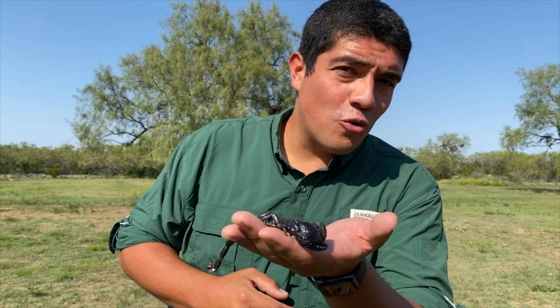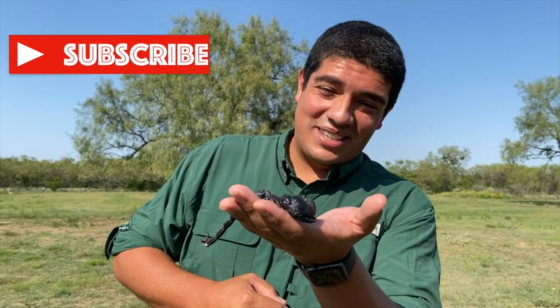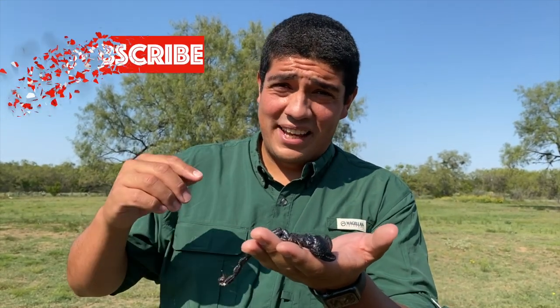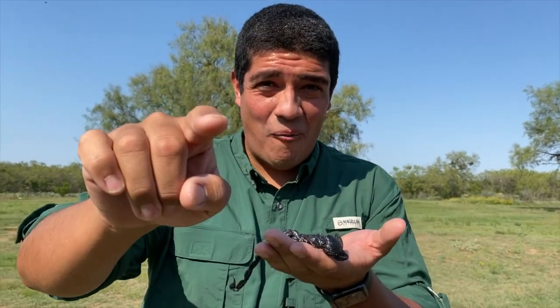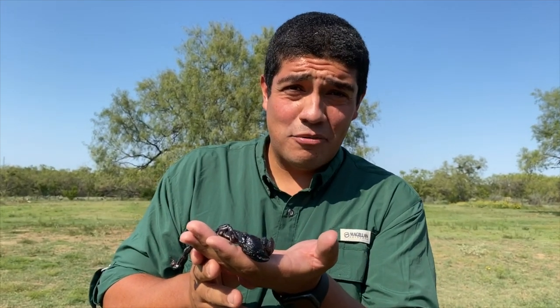Emperor Scorpions are a really neat animal, and it's a pleasure to bring them to you this week on the wild side. So for now, Clay signing off — stay wild, stay walking on the wild side, and stay away from Emperor Scorpions.